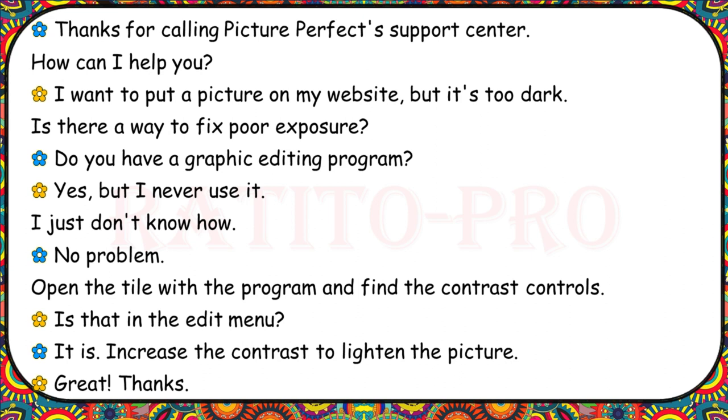Thanks for calling Picture Perfect Support Centre. I want to put a picture on my website, but it's too dark. Is there a way to fix poor exposure? Do you have a graphic editing program? Yes, but I never use it — I just don't know how. No problem. Open the file with the program and find the contrast controls. Is that in the edit menu? It is. Increase the contrast to lighten the picture.